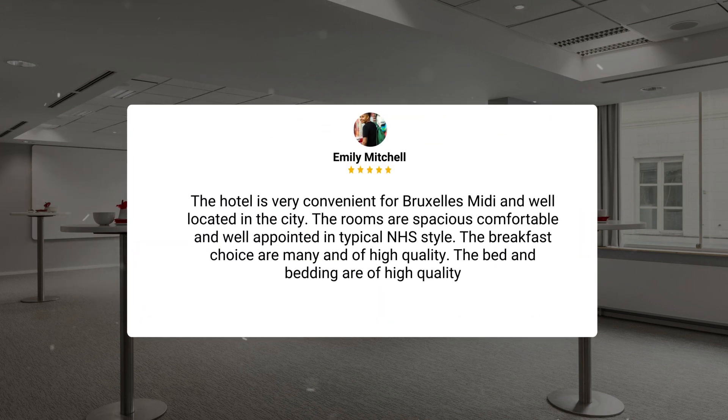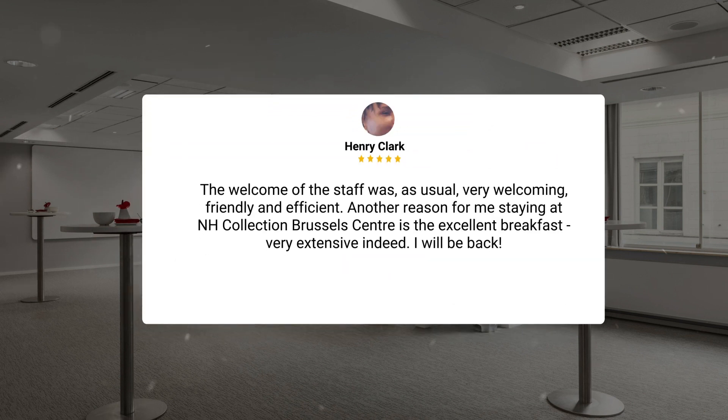The hotel is very convenient for Bruxelles Midi and well located in the city. The rooms are spacious, comfortable, and well-appointed in typical NH style. The breakfast choices are many and of high quality, and the bed and bedding are of high quality. The welcome of the staff was, as usual, very welcoming, friendly, and efficient. Another reason for staying at NH Collection Brussels Center is the excellent breakfast — very extensive indeed. I will be back.